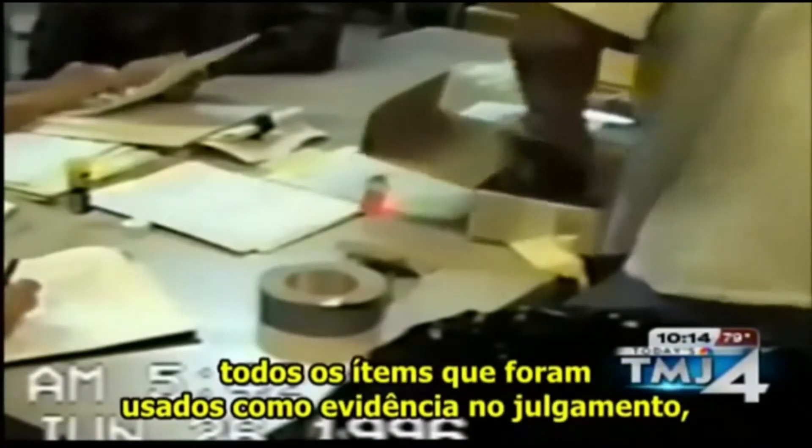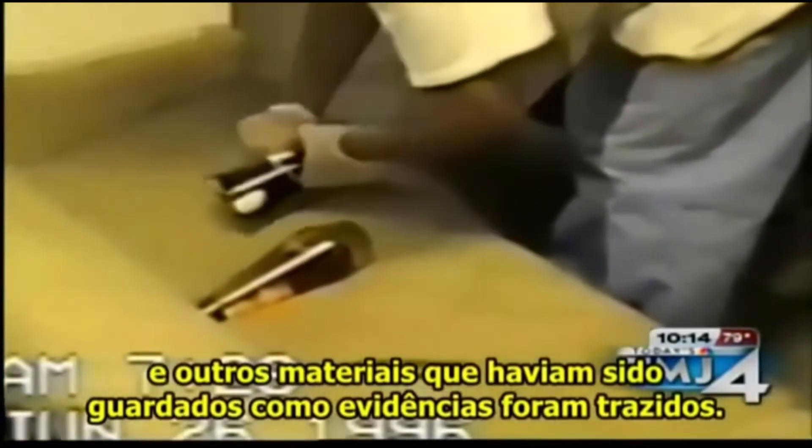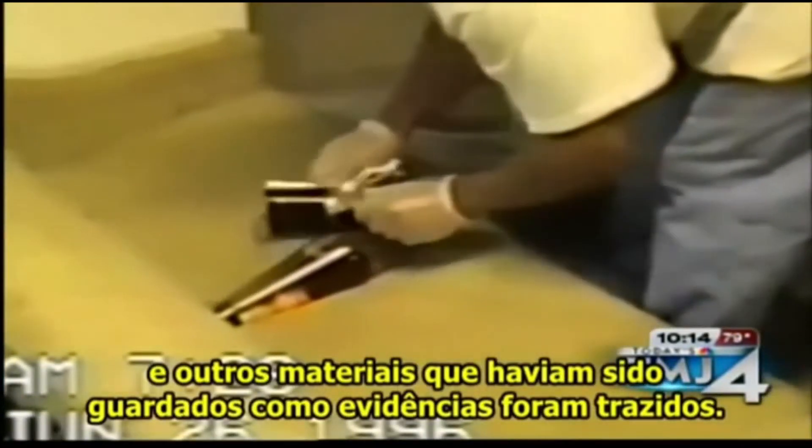All of the items that had been used as evidence in the trial — and I want to emphasize, all of the items that had been used as evidence in the trial — and other materials that had been stored as evidence were brought out.